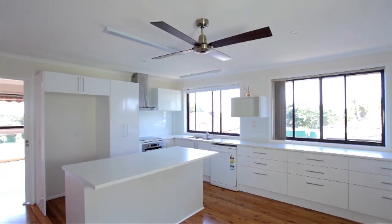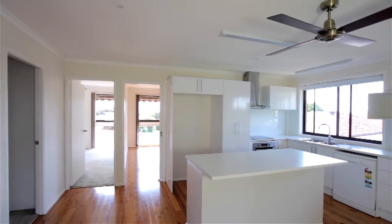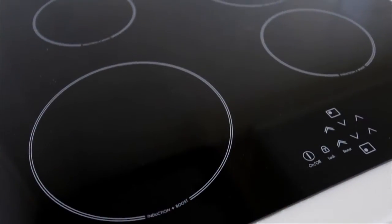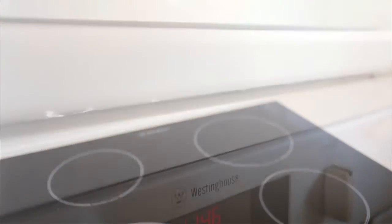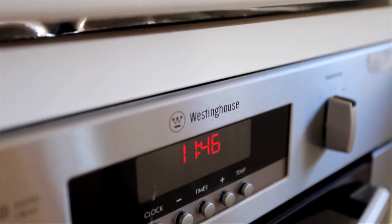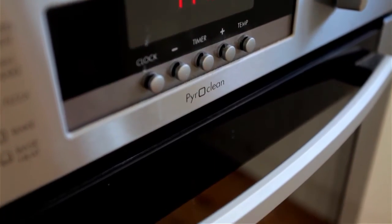The newly renovated kitchen is spectacular and easily the standout feature of this home, featuring brand new stainless steel appliances, an induction cooktop and an island bench that gives you ample cupboard and workspace, with soft close cabinets giving you that extra touch of class whilst flowing effortlessly to your open plan dining area.